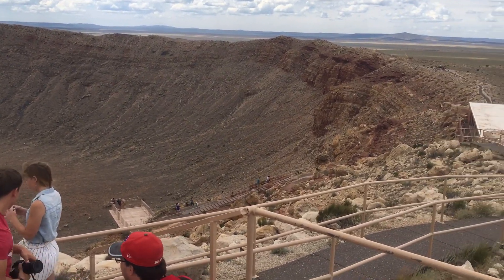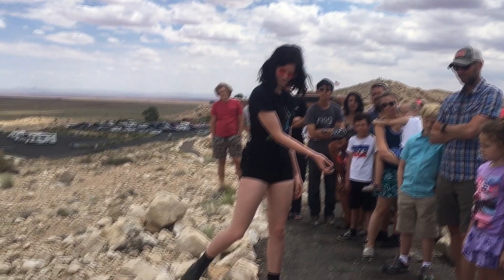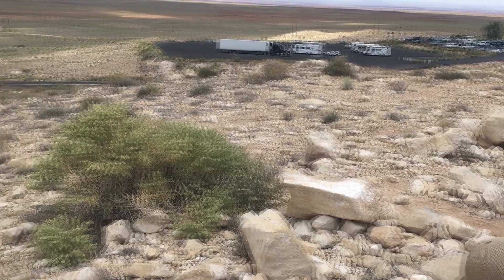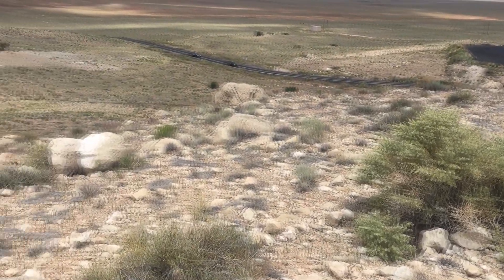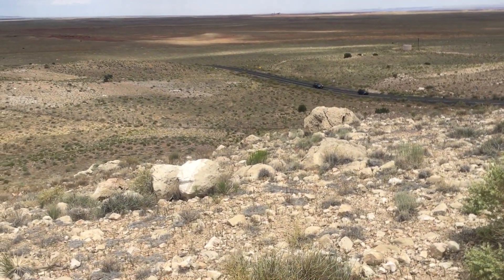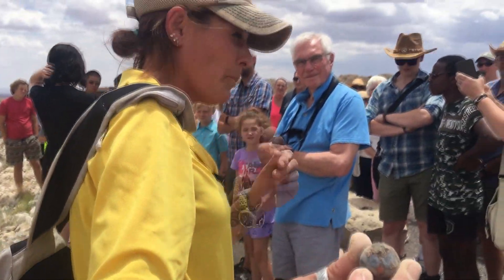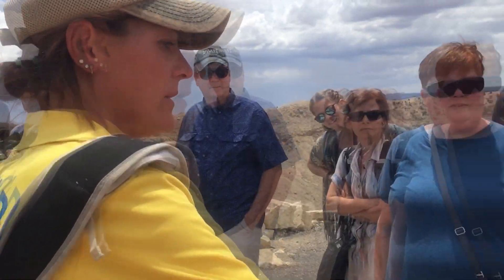That's your meteor, guys. 300,000 tons of iron-rich meteor comes speeding towards the earth, going anywhere from 26 to 40,000 miles an hour — impacts, explodes, pushes the earth down, melts, obliterates, and then is thrown in a seven-mile radius.